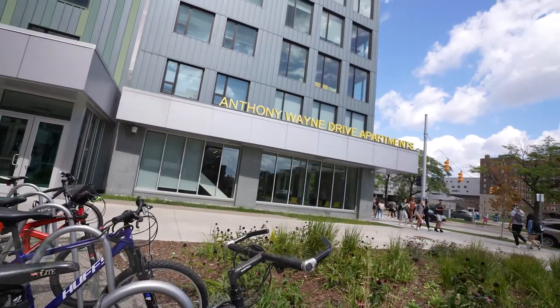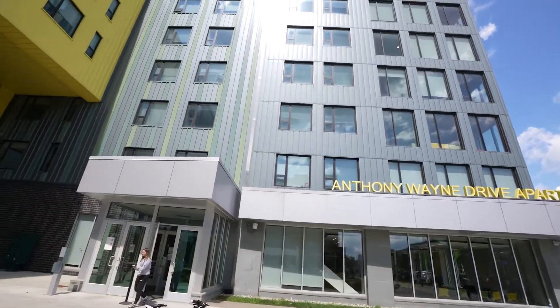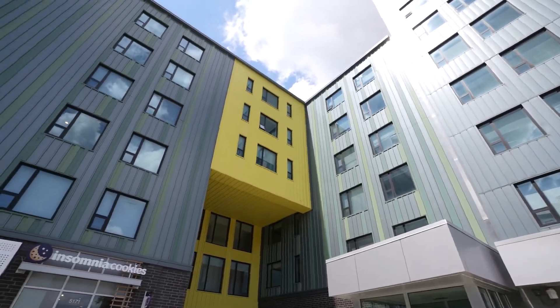Opened in 2018, the Anthony Wayne Drive Apartments looks to main campus and offers modern studio, one-, two-, and four-bedroom apartments tailored to the needs of students.